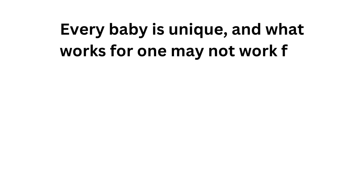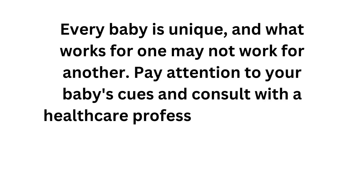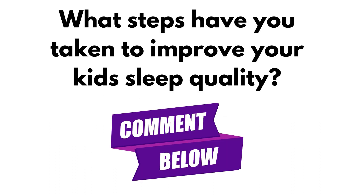Every baby is unique and what works for one may not work for others. Pay attention to your baby's cues and consult with a healthcare professional if you have concerns with your baby's sleep pattern or dietary needs.